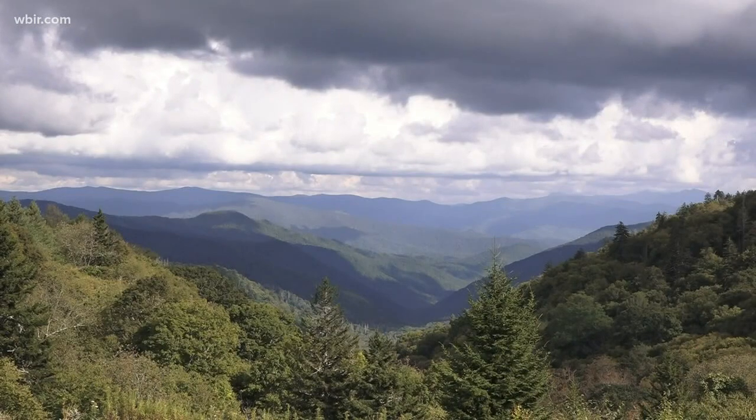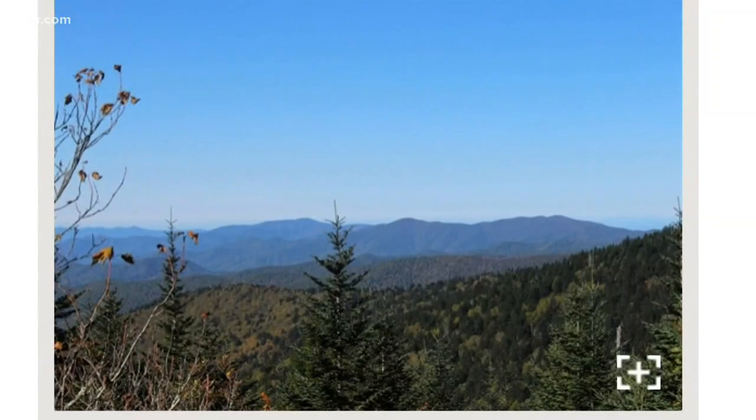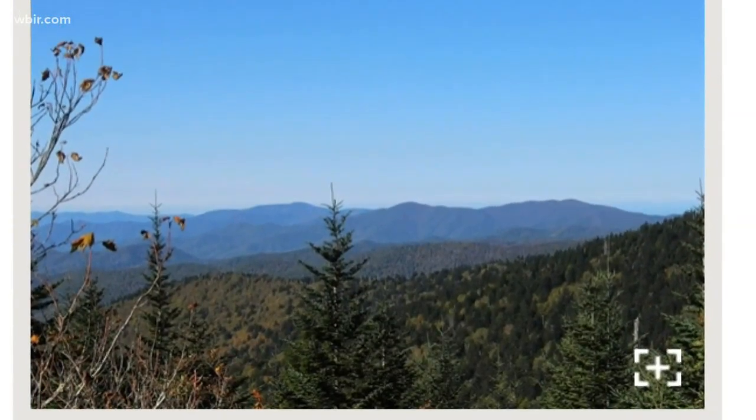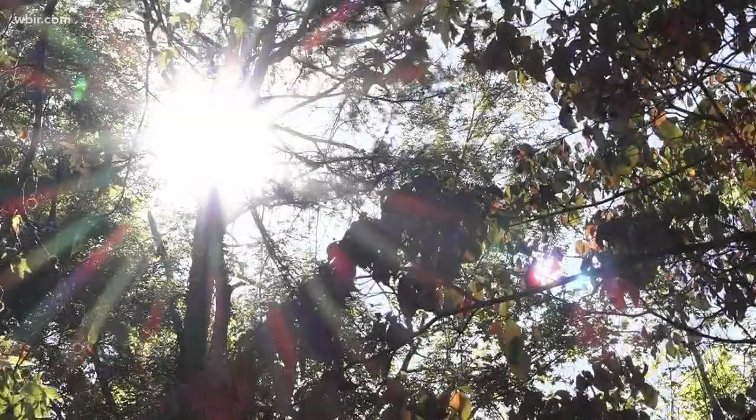The park has installed new tools so conditions up top don't take hikers by surprise. You can now check webcams at Newfound Gap and Klingman's Dome for an up-to-date peek at the peaks — and not just the view, but also temperature and wind. A lot of times it'll be raining at Klingman's Dome while the sun is shining down here in the Smokies.